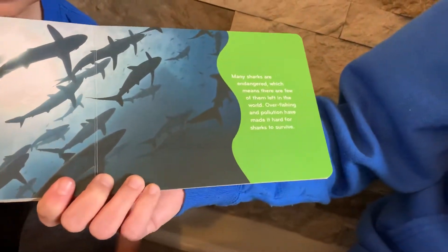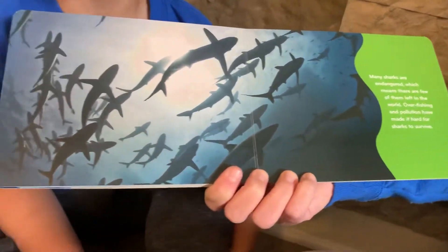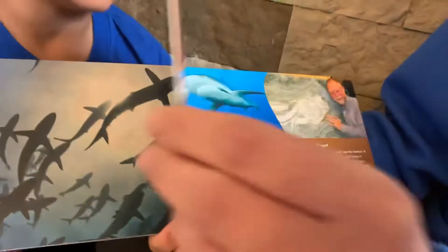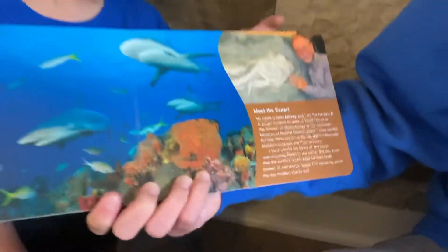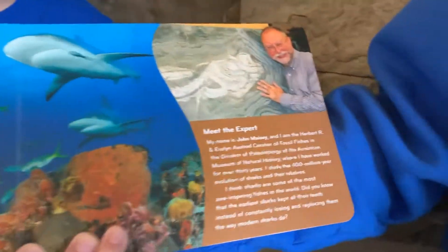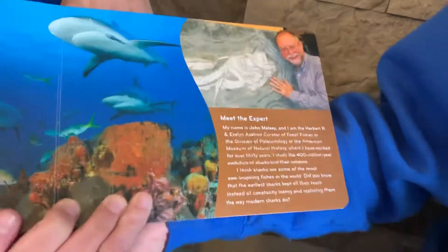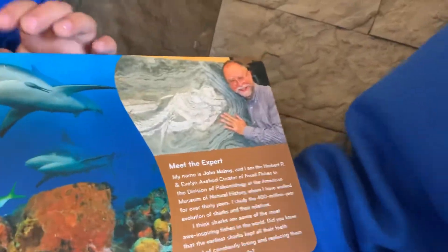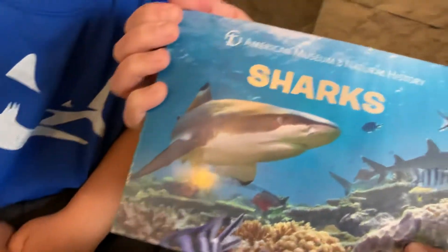Many sharks are endangered, which means there are few of them left in the world. Overfishing and pollution have made it hard for sharks to survive. Sharks share the ocean with many other living creatures, and sharks are very important because they keep ocean life in balance. The expert that wrote this book is John Mazie, and again, this is from the American Museum of Natural History.